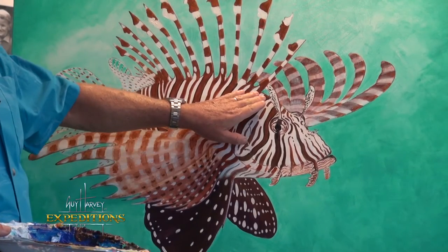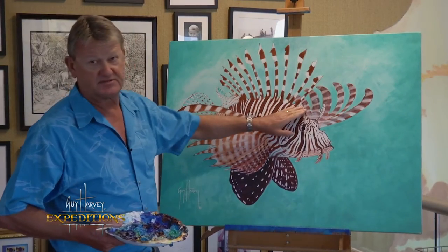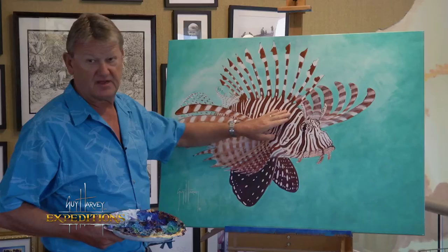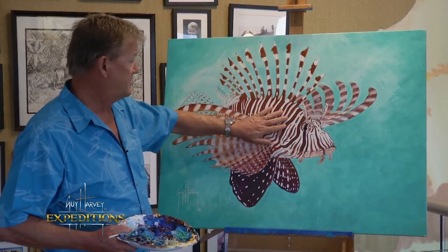But the real defense mechanism on these animals are the 13 spines on their dorsal fin. Any one of these will deliver a very, very nasty, potent sting if you accidentally get hit by it.